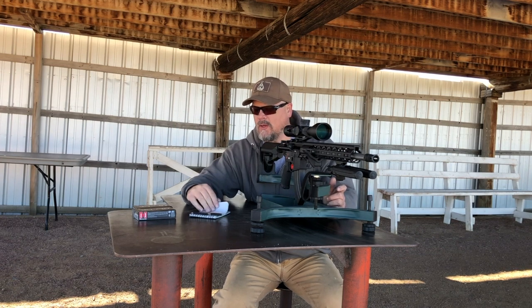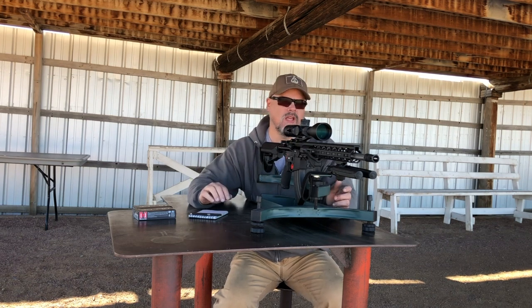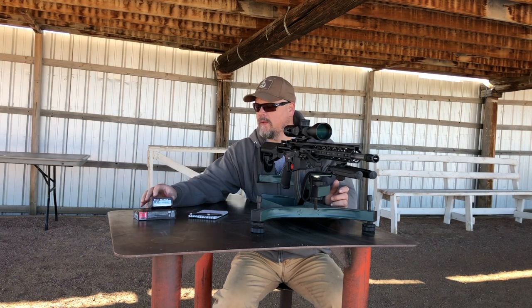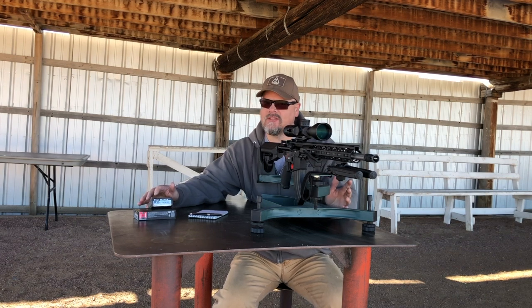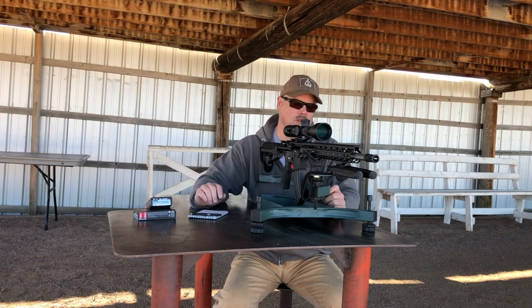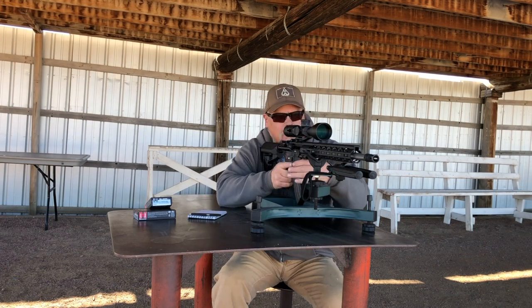I did a quick sight-in and some quick dope on this — I should be on at 500 and 600, we'll see. I'm shooting Hornady Black from my own stock. I've found it to not be as accurate as I'd like out of the Ballistic Advantage barrels — much larger group sizes than I'd want. The American Gunner ammo is a lot better out of this barrel. Let's send some rounds at 500 and see what happens. I should be good at 3.7 MOA at 500.